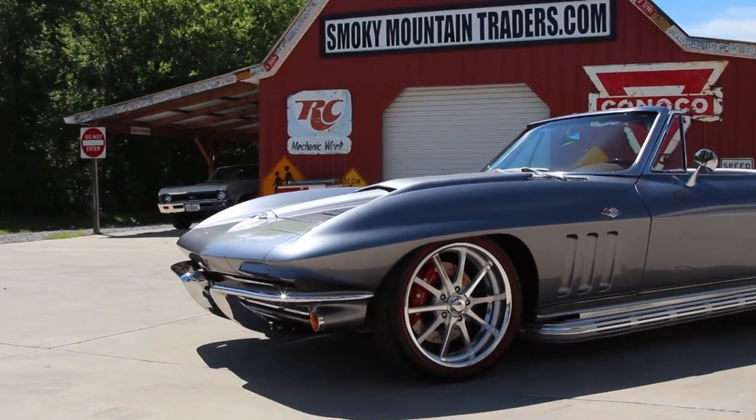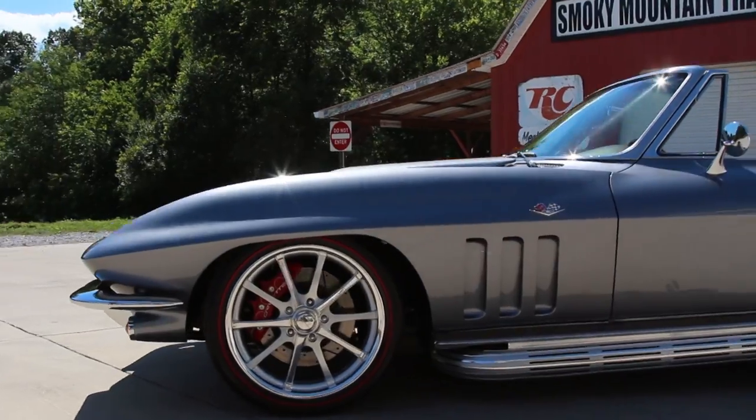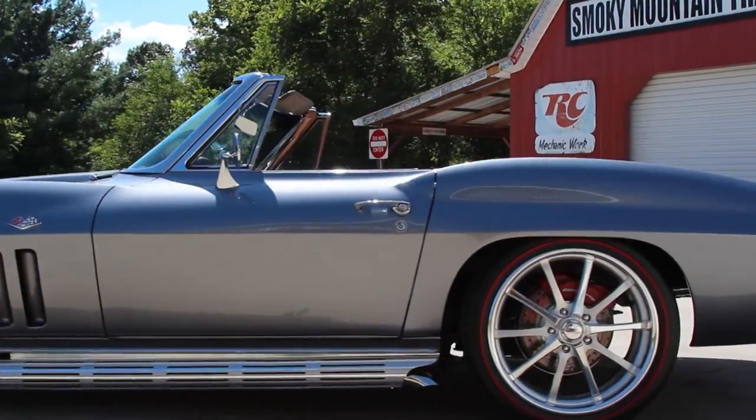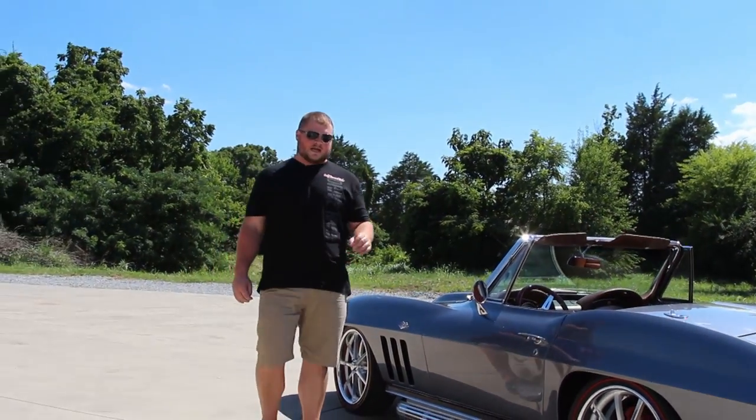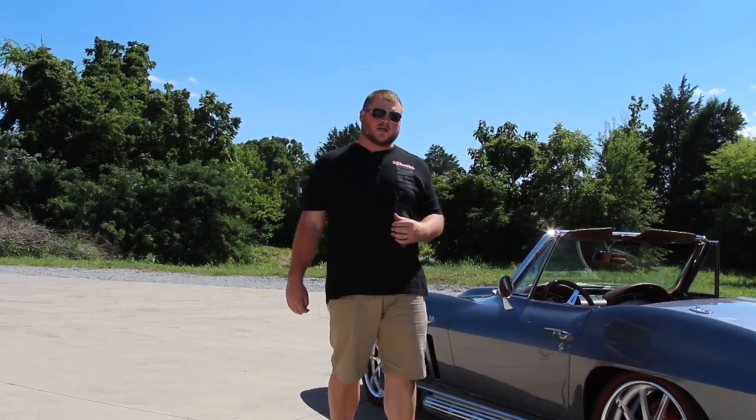As we come on around the driver's side, you'll see that these gaps are even and symmetrical here at the doors. You'll also notice this car does have the side pipes, and you can see that that color combination there ties in perfectly to the wheels, which we'll get to here in a minute.